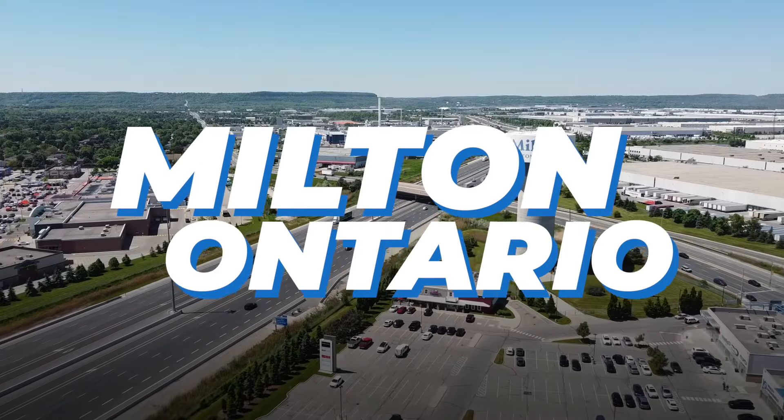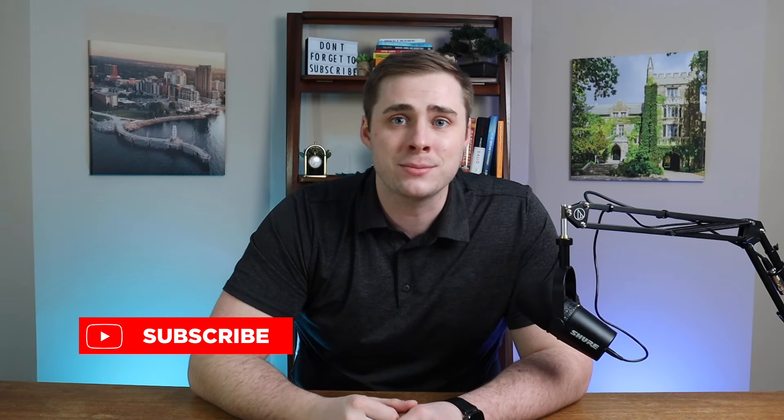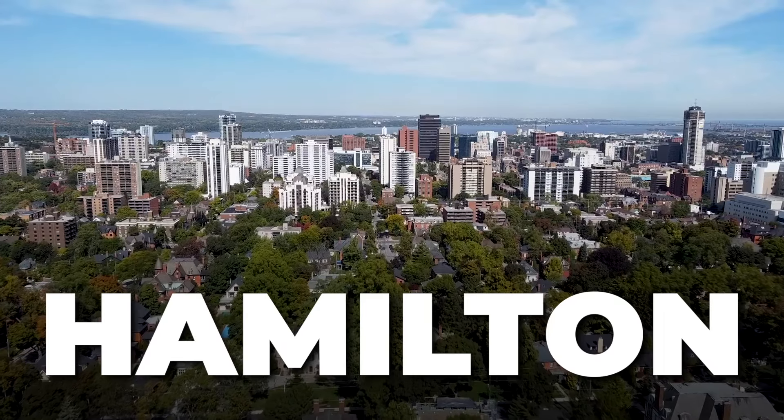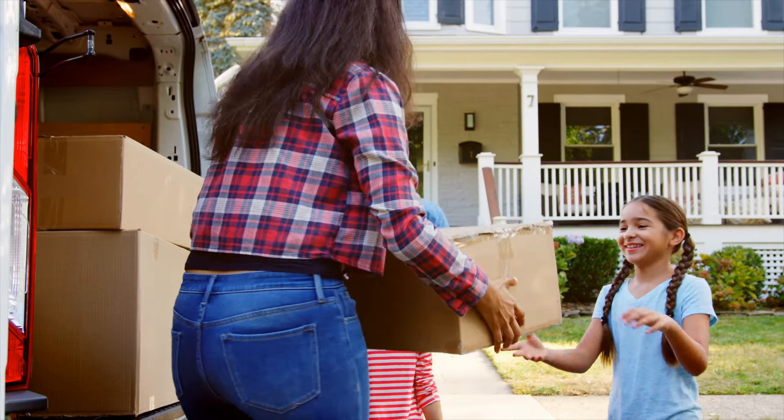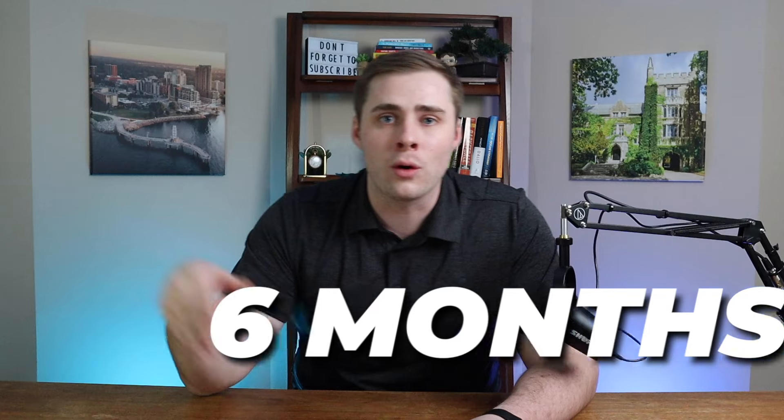If you're new here and want to learn everything about what it's like living in Hamilton and surrounding cities like Milton, Ontario, make sure to hit the subscribe button. My name is Matthew and I'm part of the Living in Hamilton team. For the past three years we've been helping people relocate to Hamilton, Milton, Oakville, and Burlington — and we'd love to help you out as well. So regardless of whether you're thinking about making a move in 90 days or six months, send me and my team a message today.